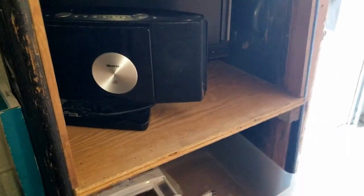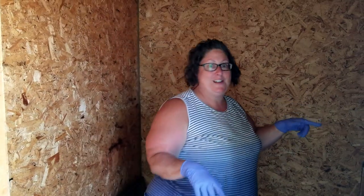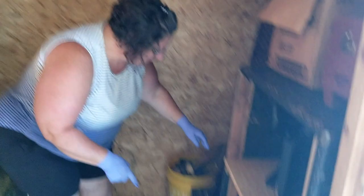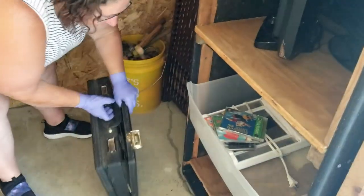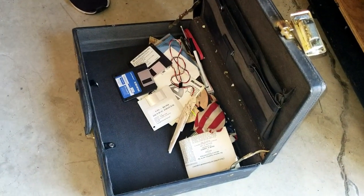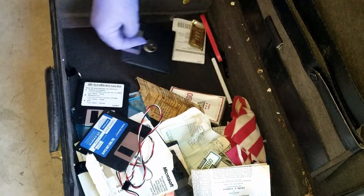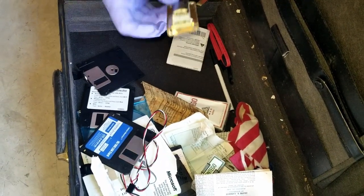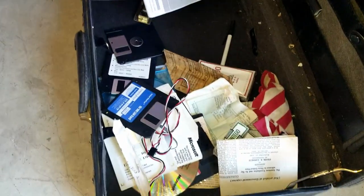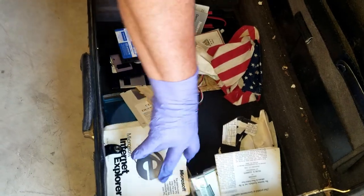We're going to pull this screen out first, but in front of the screen is this briefcase, so let's see what we got in here. Oh — a floppy disk, and a combination to the briefcase. So maybe there was something in there that they broke into, but I don't see much else in there.